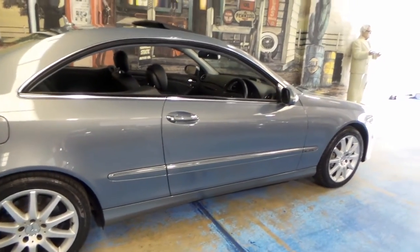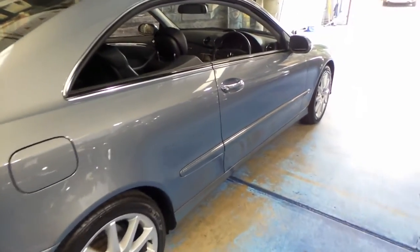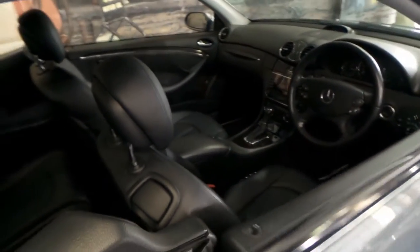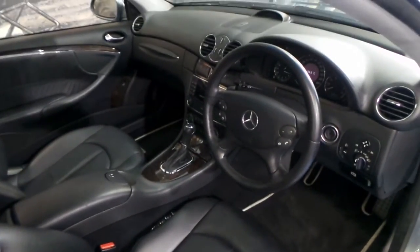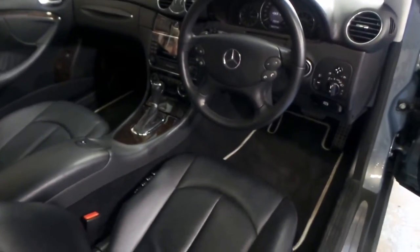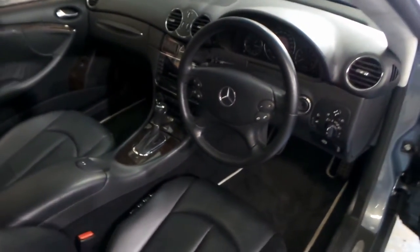It's an Elegance, and it's got the very good-looking sport alloy wheels, which are my personal favourite wheel on this model. It comes in this beautiful metallic grey colour, and it's done just 84,000 kilometres since new. It's my understanding it's a one-owner car from Mossman in New South Wales, and it's in particularly good condition.